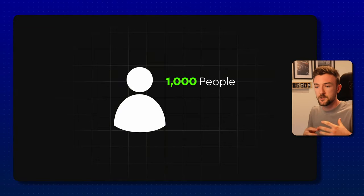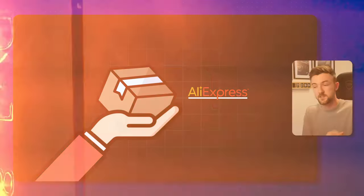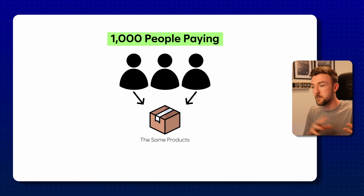This proves why I don't feel the need for a paid product research tool. If there are 500 to a thousand people paying for a product research service, they're all likely going to receive the same winning products in their inbox every day or week. That means 500 to a thousand people are going to try and sell the same product at the same time, which instantly creates more competition. You're paying for a service that puts you in a worse position.